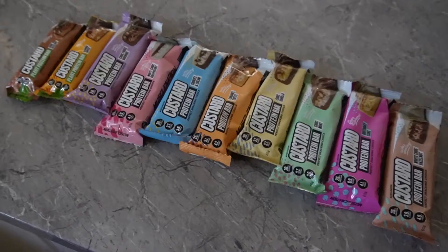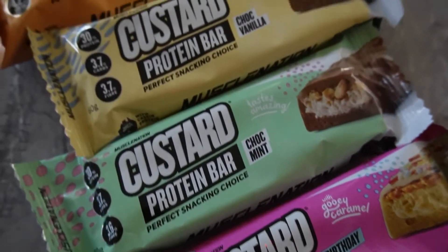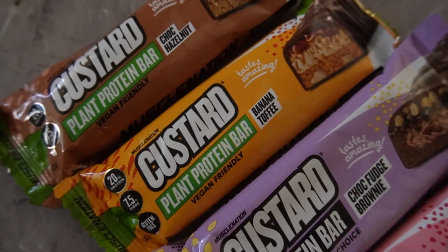A bit of a random one today — I decided to try every Muscle Nation protein bar and see which ones are the best. Most often when we want to eat protein bars, there's always usually a favorite from each brand. Coles had a half-price sale, so I bought one of every single flavor: white choc hazelnut, birthday cake, choc mint, choc vanilla, caramel toffee, cookies and cream, white choc raspberry, choc fudge brownie, and two plant protein ones — choc hazelnut and banana toffee.